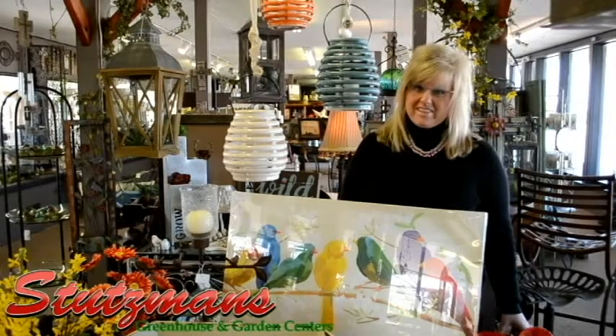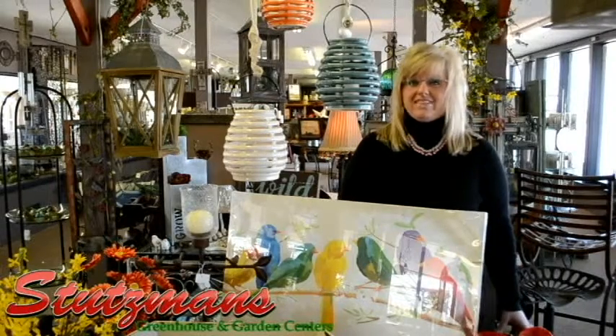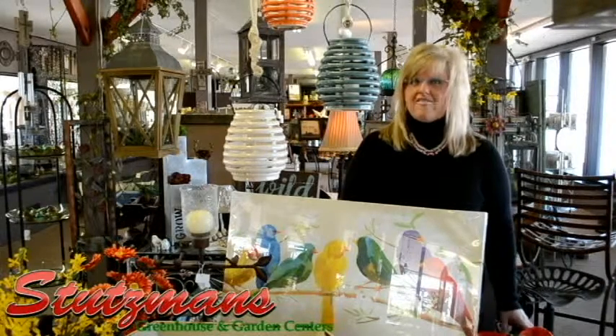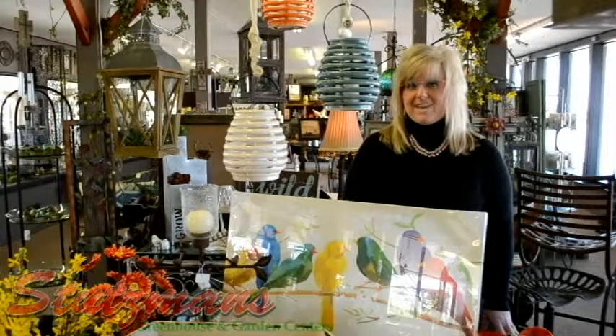That was just a few of the things that we have going on inside the gift gallery. We have so many new and fun things for spring — we went to market in Dallas and we just cannot wait for you to come in and shop us here at the gift gallery inside Stutzman's Greenhouse, five easy miles west of South Hutchinson. Hey, have a great day and stay warm.